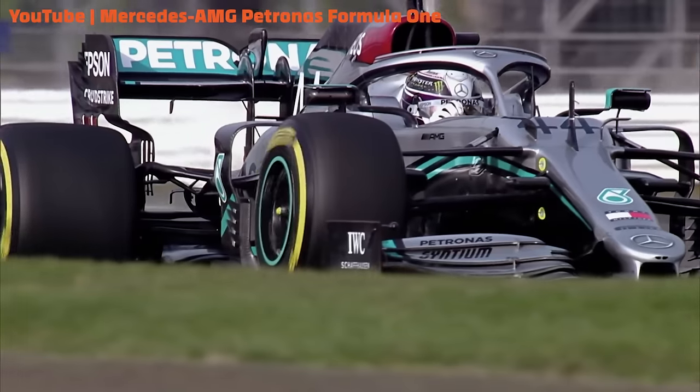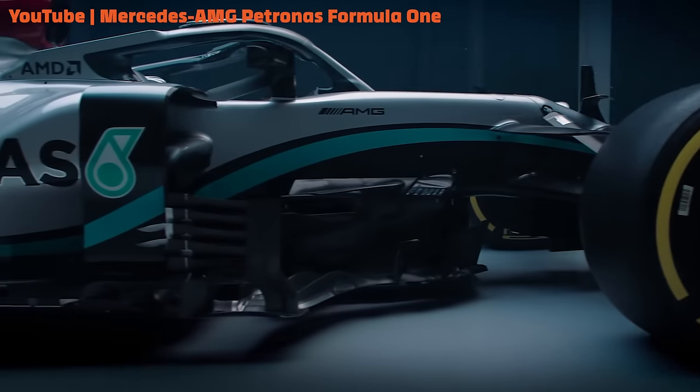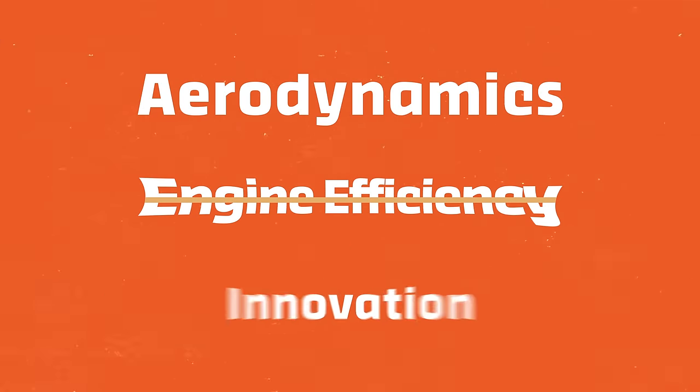Even though their cars change every year, there are some things about the silver arrows that stay pretty consistent. So today we're gonna look at what gives them the edge. We're gonna break down their aerodynamics, their engine efficiency, and the innovation that they bring to the grid each year.